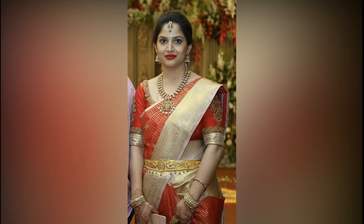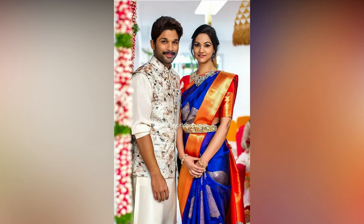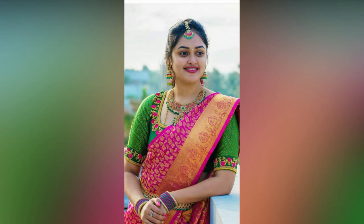Here we have compiled stunning wedding guest looks which are popular in South India weddings these days. Go for a saree which is either in pastel colors or a perfect traditional color. Match your jewelry according to the saree.